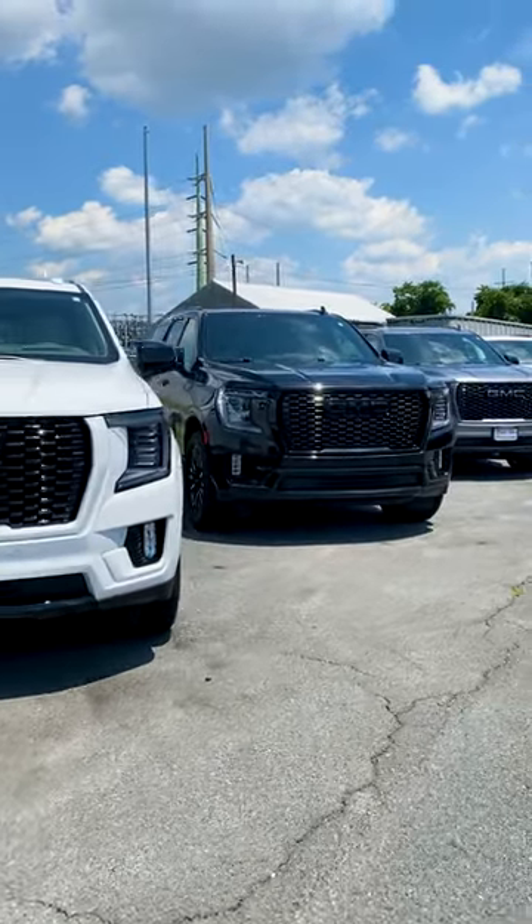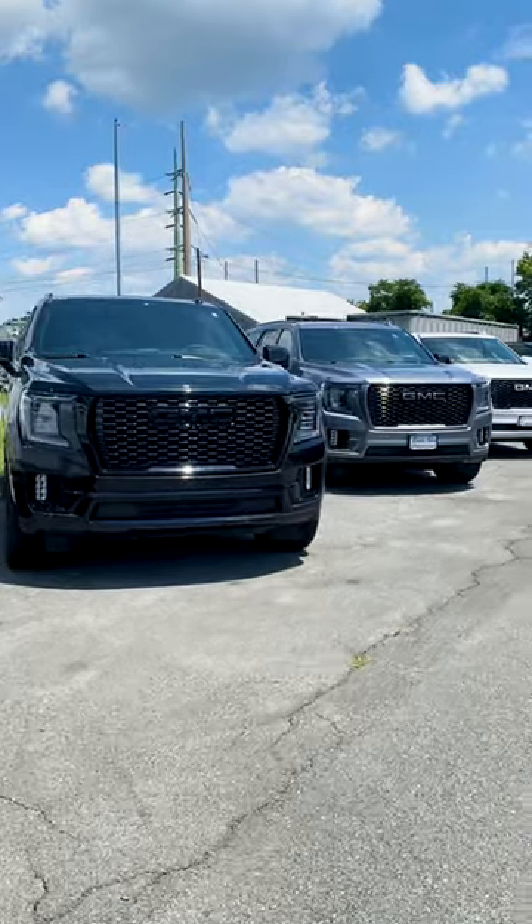If you guys want more information on custom color matching your vehicle, give us a call at 301-694-4642 or visit our website at kritescustoms.com.